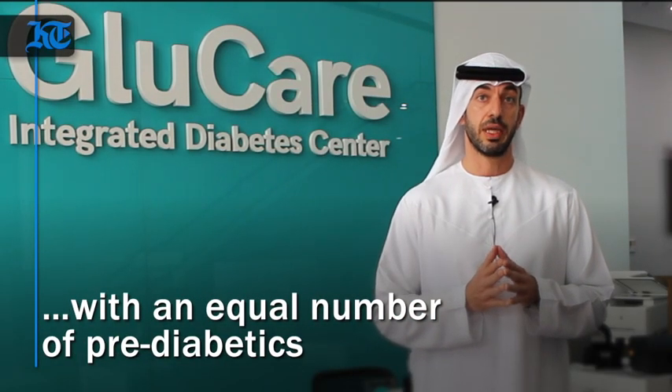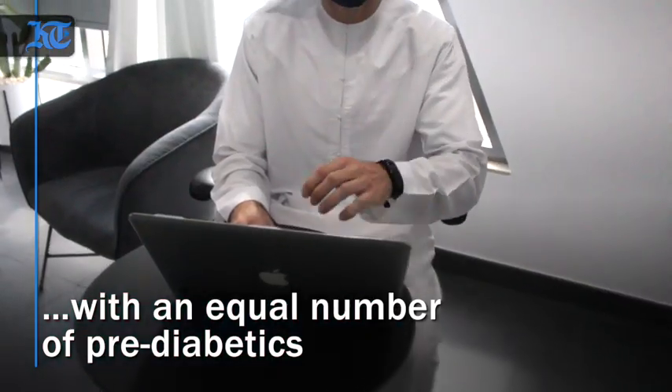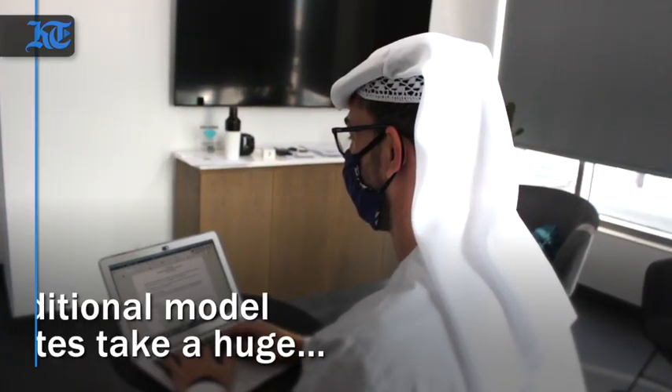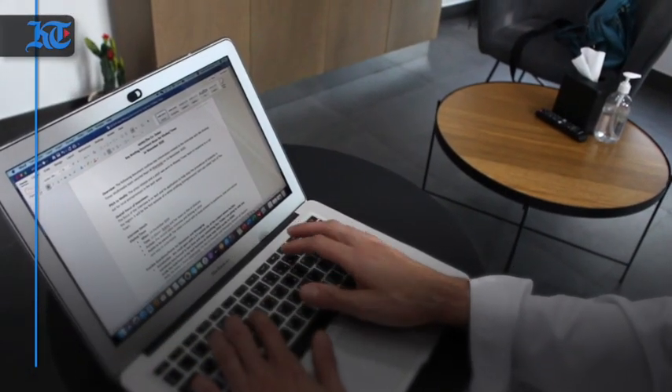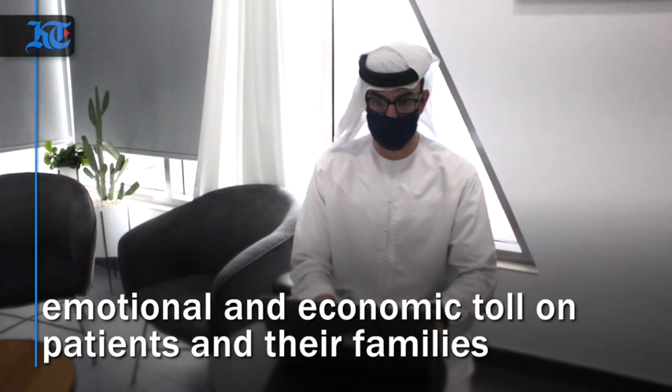We have a very high prevalence rate of diabetes in the UAE. About 20% of our population is diabetic and a further 20% are pre-diabetic. So the traditional older way of managing diabetes no longer fits the current modern era of provider network medicine.